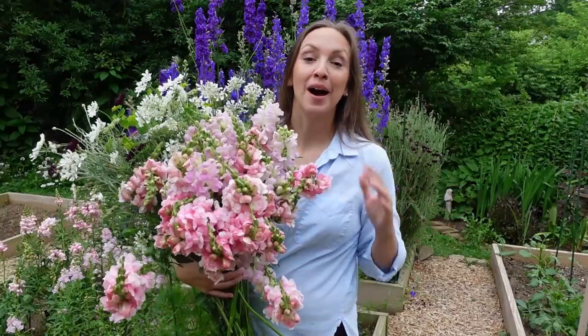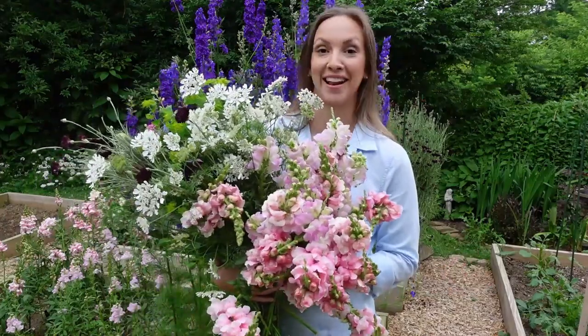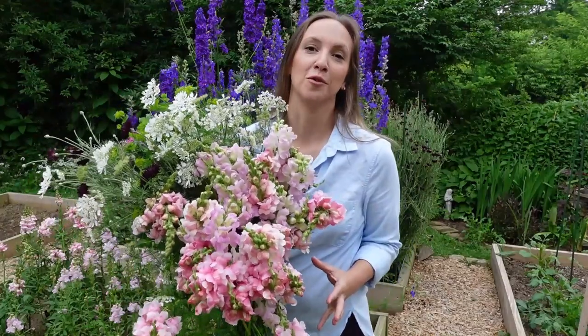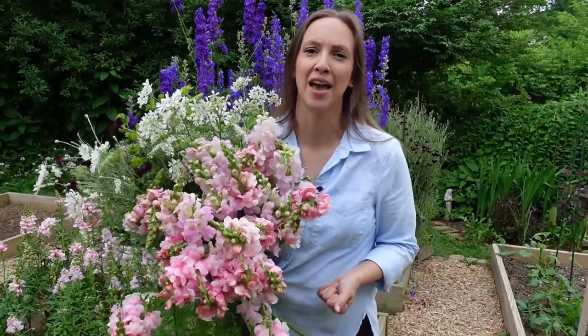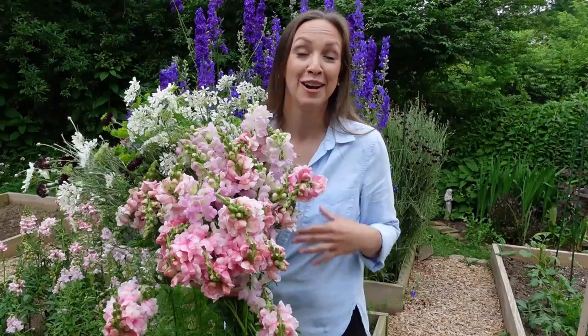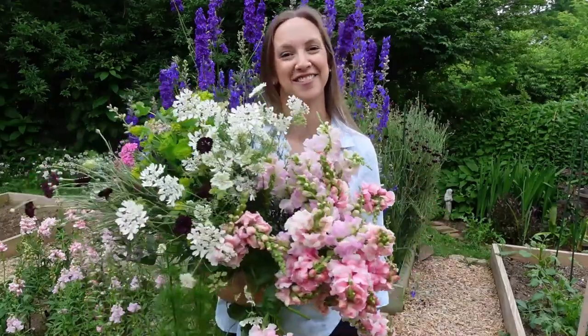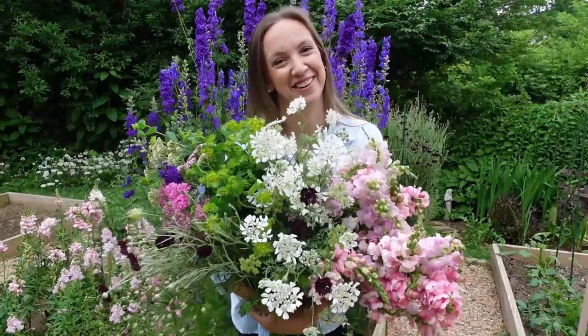It seems almost impossible to know when and how to end this list of the best fillers for a cut flower garden — I think I could just go on and on all day. But I think the moral of the story is to grow what you love and bring your personality into the bouquet. There are so many varying textures, forms, and colors out there to choose from. Grow whatever makes your heart sing, and just try to mix it up with different forms and textures throughout the growing season so that you always have a steady supply of fillers to choose from. I sure hope this video was helpful, and I'll see you sometime soon. Bye!